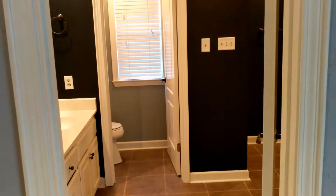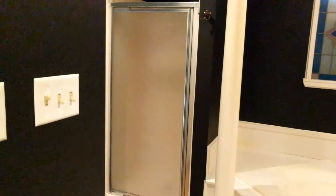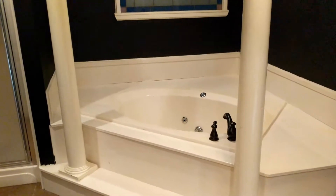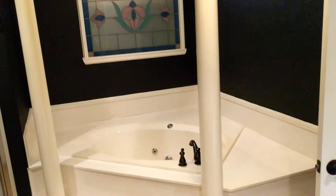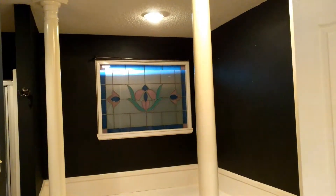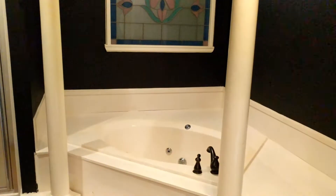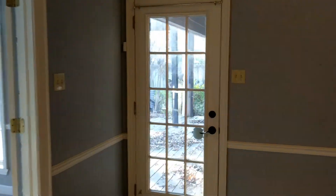This is pretty neat — I've seen bathrooms like this before but never expected to own a house with one. It's basically a walk-in vanity setup. On the left is the bathroom, straight in is the shower, and then there's what you'd call a Cleopatra jetted tub. Really impressive master bath.